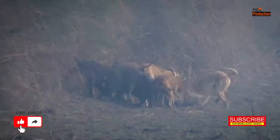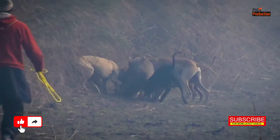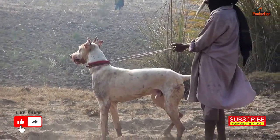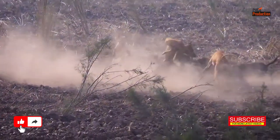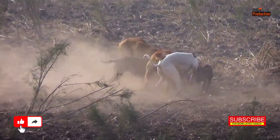Once they've cornered the pig, the dogs use their instincts and determination to keep it at bay. This is where their training truly shines. The dogs have caught a whiff of our target and the chase is on. Watch how they work together to flush the pig out into the open.